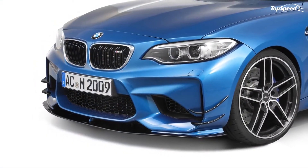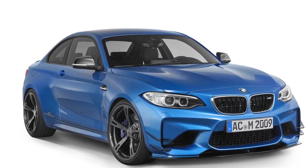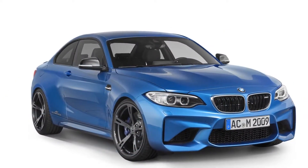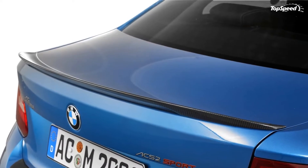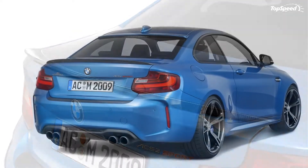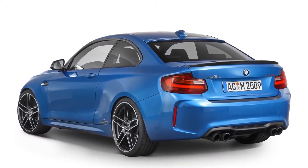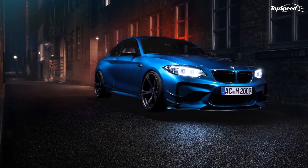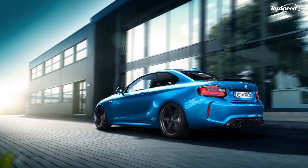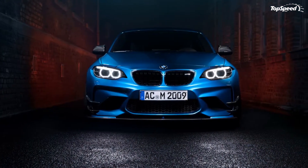Exterior: aerodynamic kits are staples in AC Schnitzer's tuning arsenal, and to no one's surprise, this program for the M2 has one. The key ingredients of the kit are the carbon front side wings and the carbon rear wing. They're good at enhancing the M2's sporting looks, but they also work in concert with the new front splitter, rear roof spoiler, and carbon rear diffuser, adding more downforce throughout the car and allowing it to maintain its impeccable handling characteristics even at high speeds.